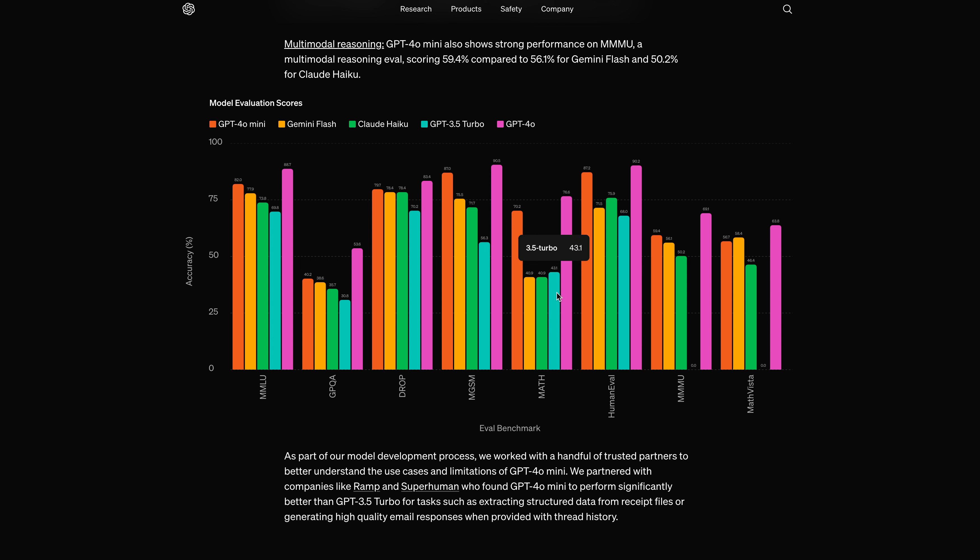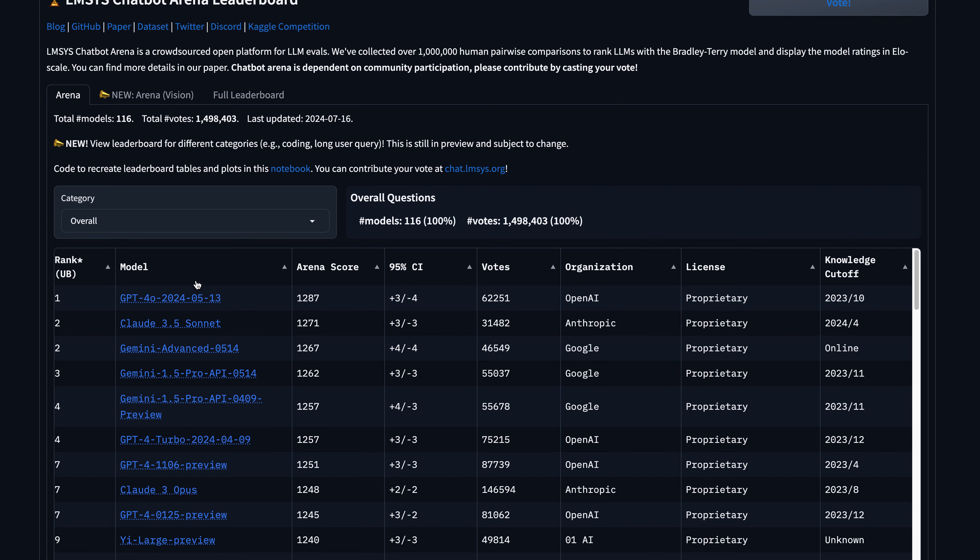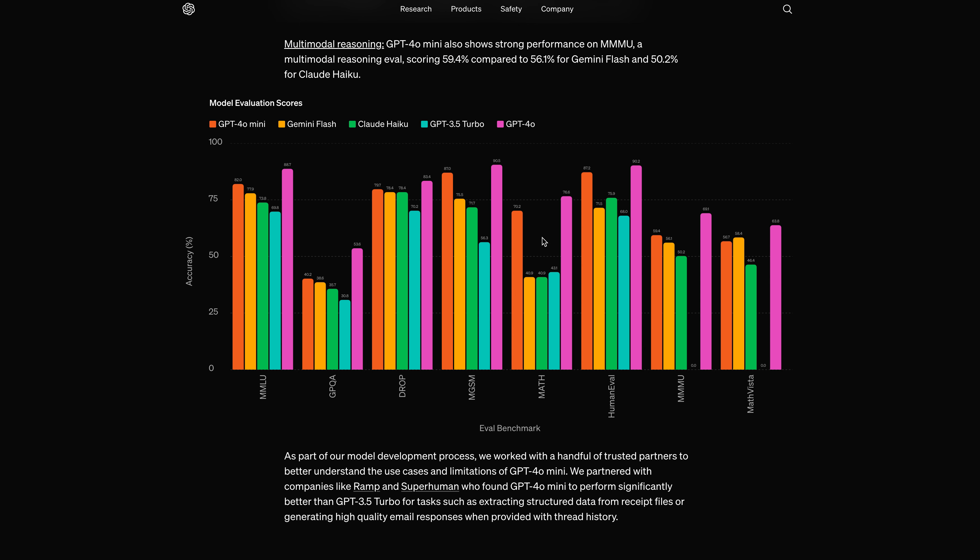In math benchmarks it's far better than Gemini Flash, Claude Haiku, and GPT-3.5 Turbo. They didn't include the top three models in this comparison, but that's typical — every company wants to showcase their model favorably. On MathVista it's performing decently, though Gemini Flash does well there.